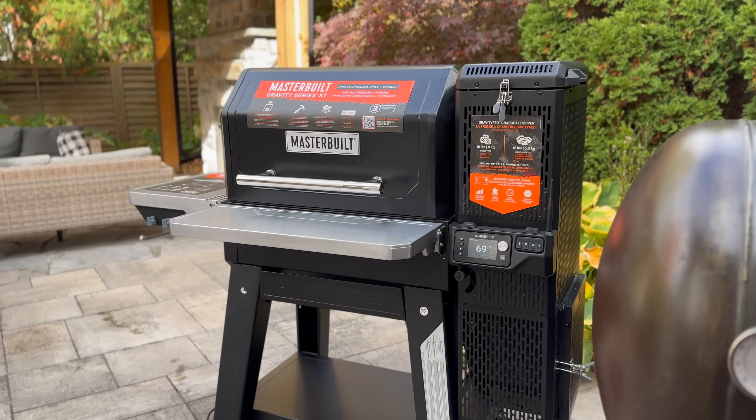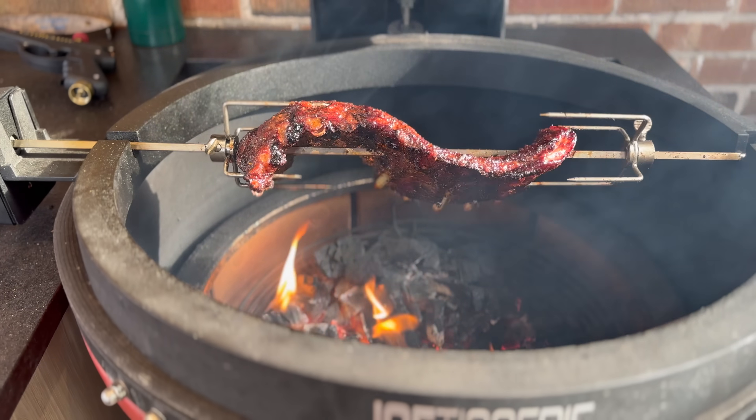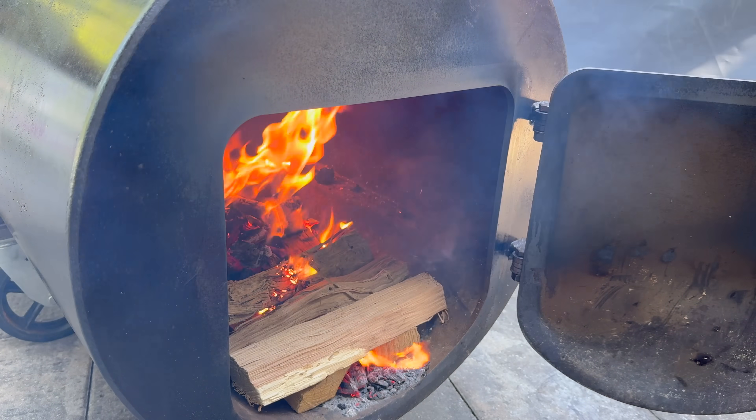Is the all-new Masterbuilt XT the smoker you should be considering? My personal preference is to play with fire on something like a traditional stick-burning offset. I recognize in many ways that makes me a bit of a dinosaur.